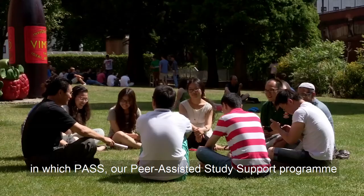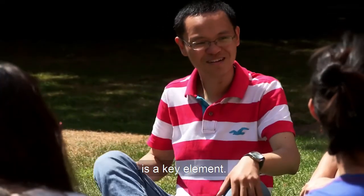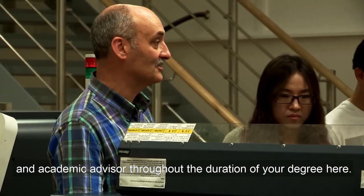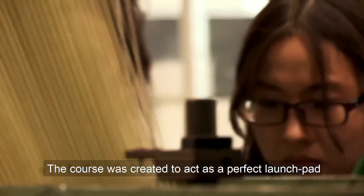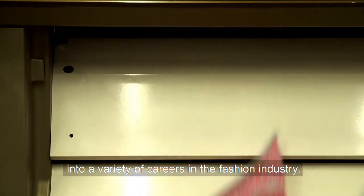Our PASS — peer assisted study support — programme is a key element. You will receive one-to-one guidance from your personal tutor and academic advisor throughout the duration of your degree here. Our fashion courses are accredited by the Textile Institute and the Chartered Institute of Marketing. The course was created to act as a perfect launch pad into a variety of careers in the fashion industry.